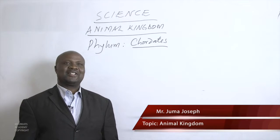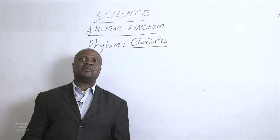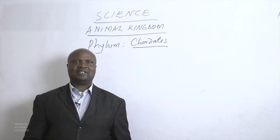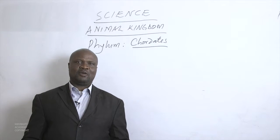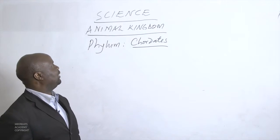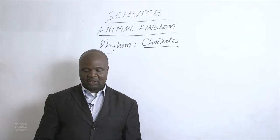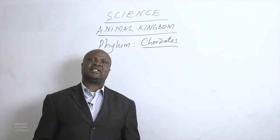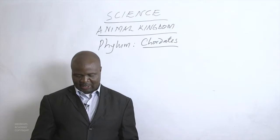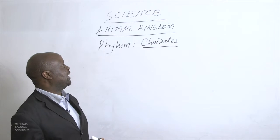Today our lesson is still on the animal kingdom. We had seen that the animal kingdom is divided into nine phyla, and we had covered from the first phylum up to the ninth phylum, which is the chordates. We had given some information concerning this chordate phylum, saying it contains some of the large animals we see around, and we gave examples of animals that belong to it.